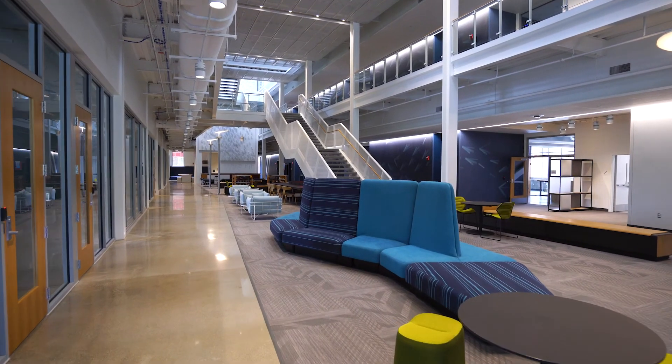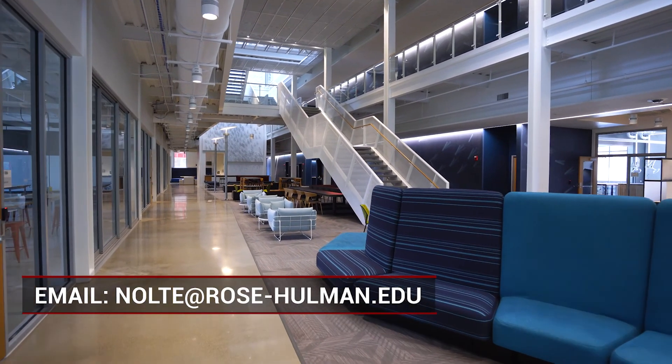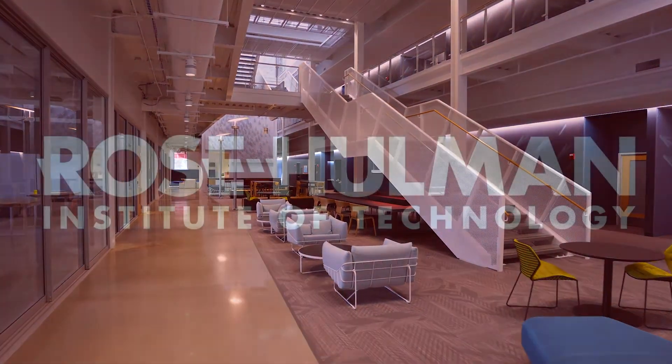If you would like to know more about our Food Science and Engineering Laboratory at Rose-Holman, feel free to contact me at nolte@rose-holman.edu. We would love to have you stop by and taste something when we are up and running. Thank you.